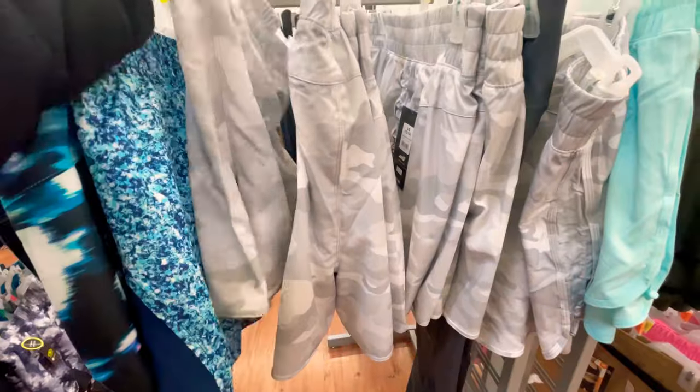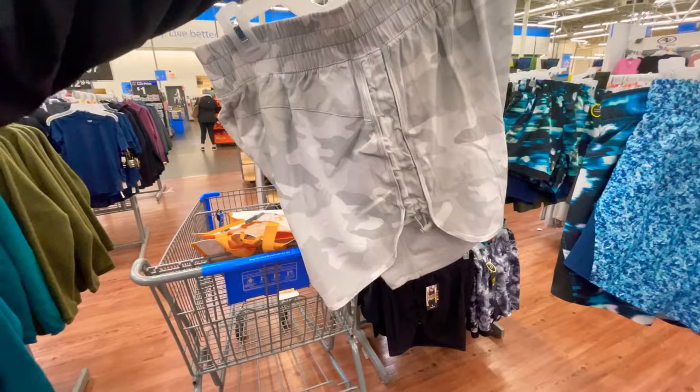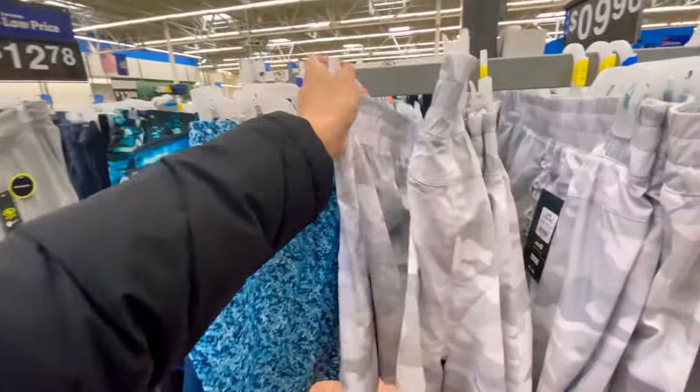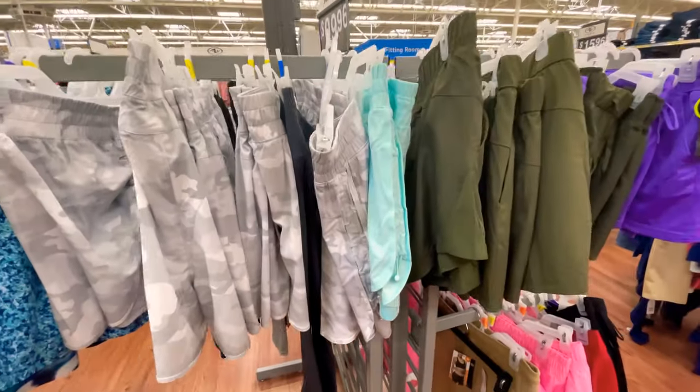This store is kind of all over the place but that's okay. They have these cute little shorts that are lined as well, and of course I love this faded camo look. Those are again 11.96 and they come in a few different colors.